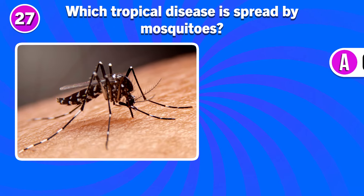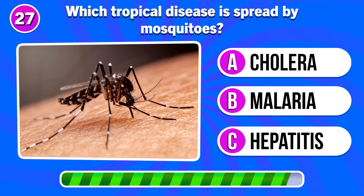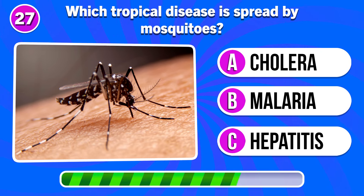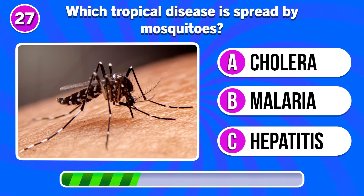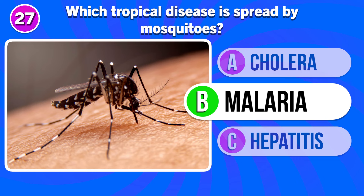Which tropical disease is spread by mosquitoes? Answer B. Malaria.